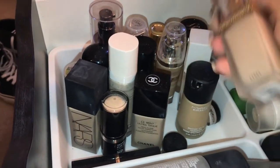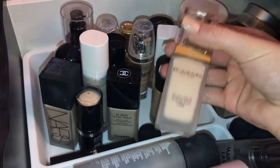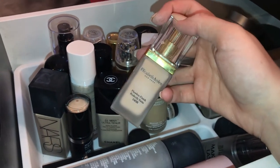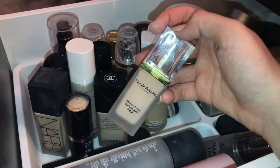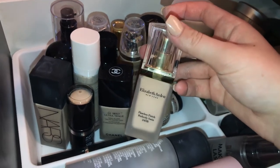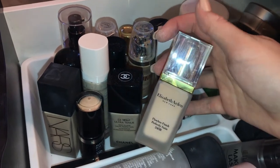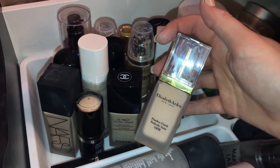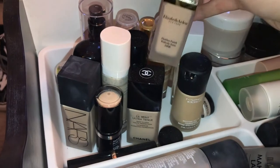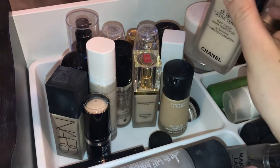The Elizabeth Arden Flawless Finish is beautiful. I'm in shade One Alabaster, which is still a little light on me but the right undertone, so it works — sometimes I'll extra bronze my face. This is a beautiful foundation. A lot of younger people don't wear Elizabeth Arden and it is a little more expensive, but it's so worth it for the coverage. If I'm too dry to wear it on its own I'll mix some of that other product in and my skin looks unbelievable.